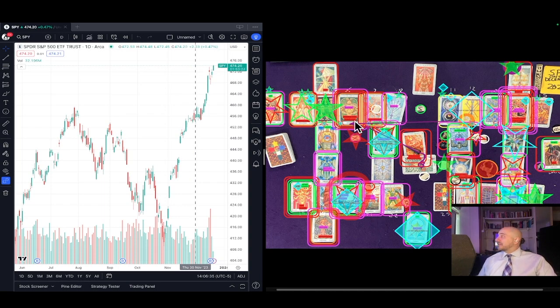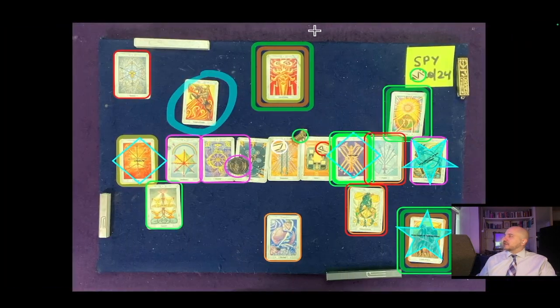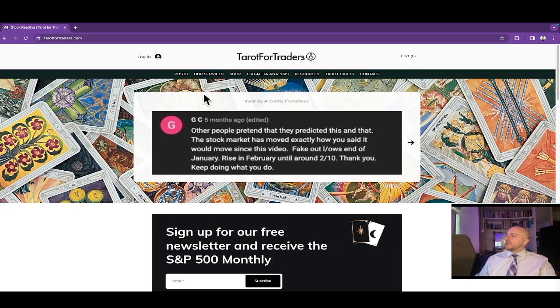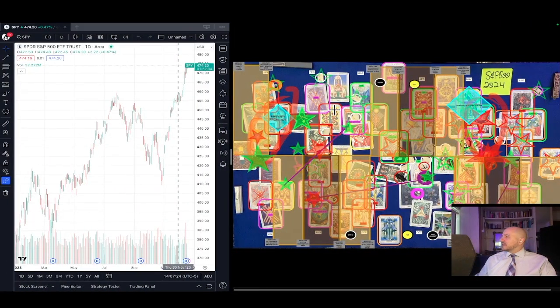You would have made a ton of money following the monthly reading. If you're interested, you can get this information way earlier. This February reading is coming out publicly on YouTube on January 21st, but it'll be available as early as December 20th or 21st on early access on our website, Tarot for Traders — tarotfortraders.com under our services, SOMetaPosts. Click here to subscribe at the top. It's $29 a month or $249 for the year — a great way to support the channel.